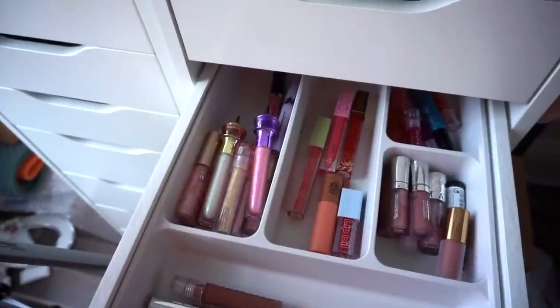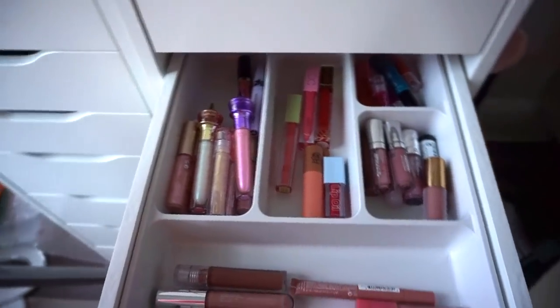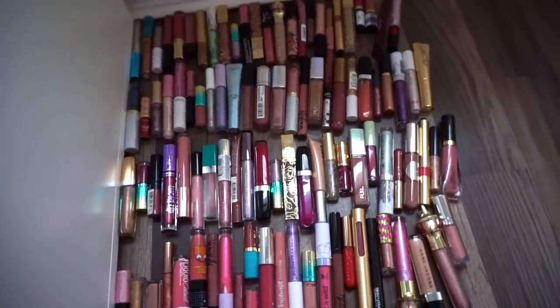So I ended up only keeping 35 as opposed to the 39. And here are the 100 glosses that I just decluttered. So that is pretty much it. I hope you guys enjoyed watching my lip gloss declutter video. Looking forward to your comments down below — let me know how you guys think I did. And I'll see you guys in my next video. Bye!